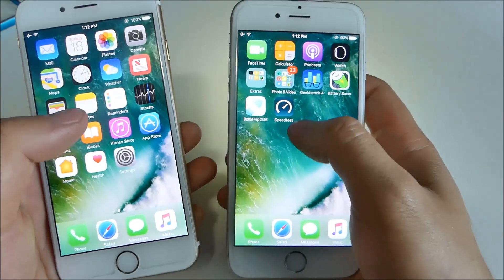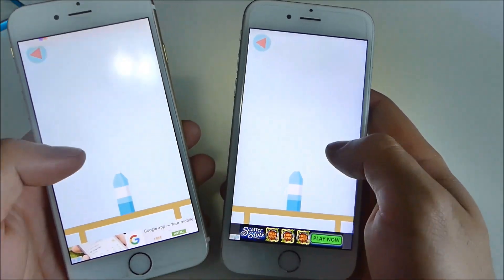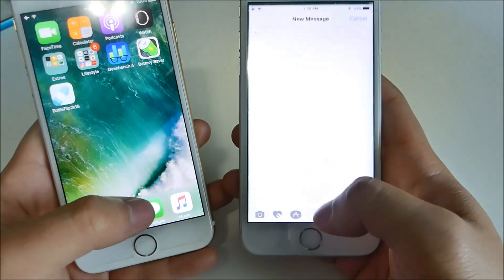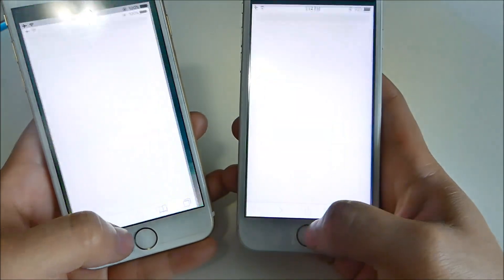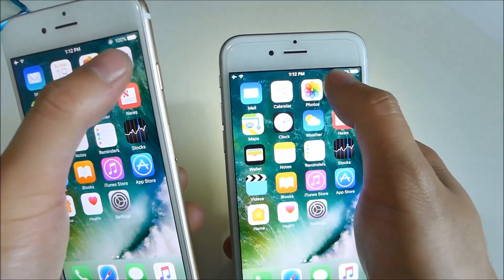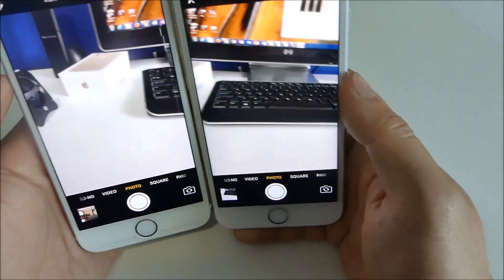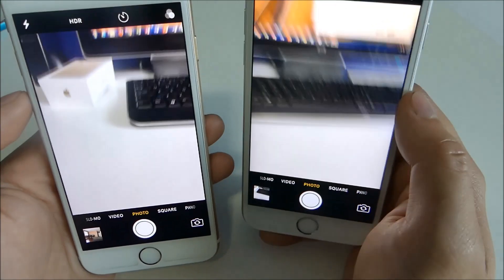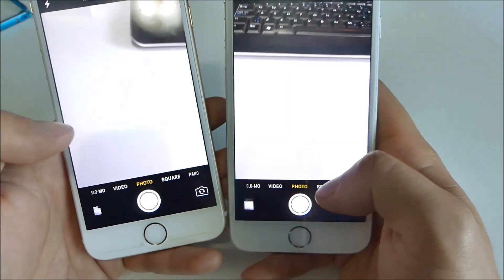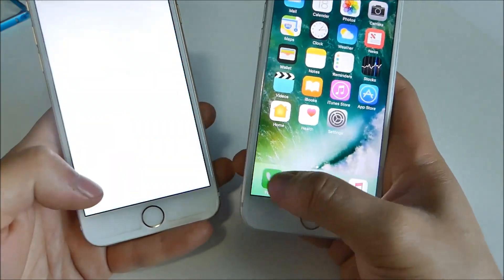Maybe the difference shows up in more intensive apps. Let's open some apps — they load pretty much at the same time. Maps opens up, closes, opens, closes. We also get Live Photos, but that isn't exclusive to iOS 10 — iOS 9 had that too. Camera quality, you do see a difference on the iPhone 6s. The phone app is very fast on both.